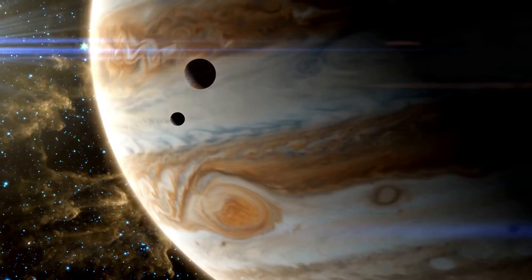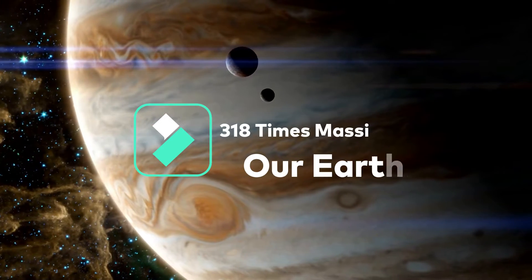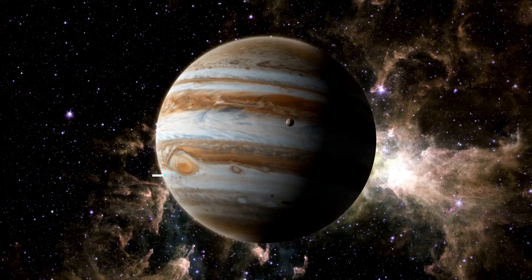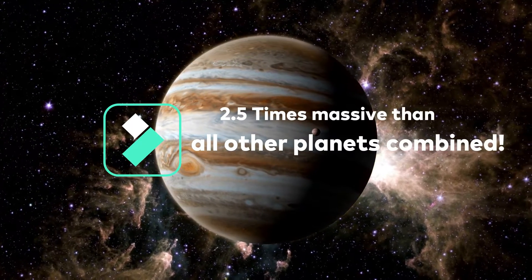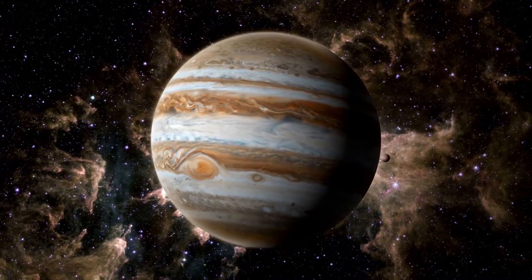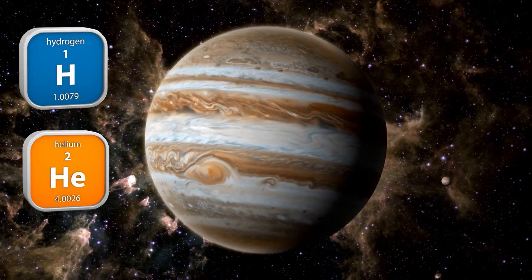We all know that Jupiter is the largest planet in our solar system — it's 318 times more massive than Earth. If you combine all the other planets, Jupiter would still be 2.5 times more massive than that combination. With no solid surface, Jupiter is truly a colossal gas giant, filled with hydrogen, helium, and other gases.